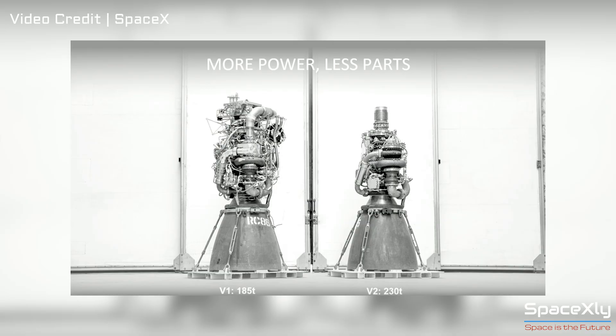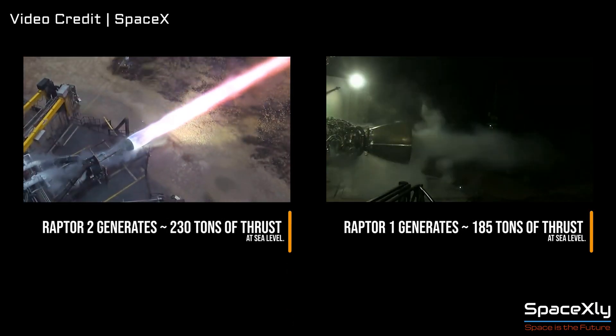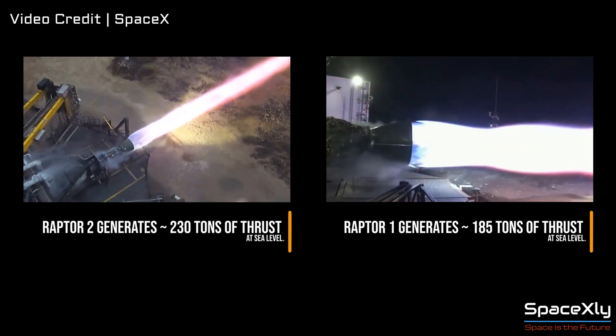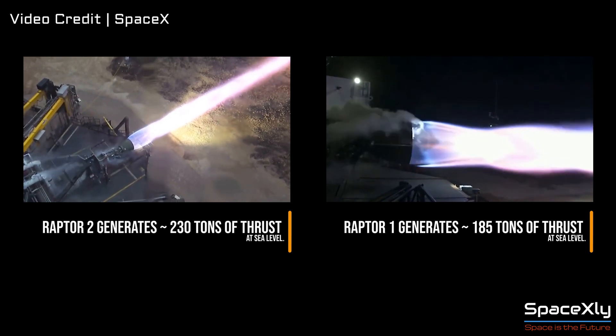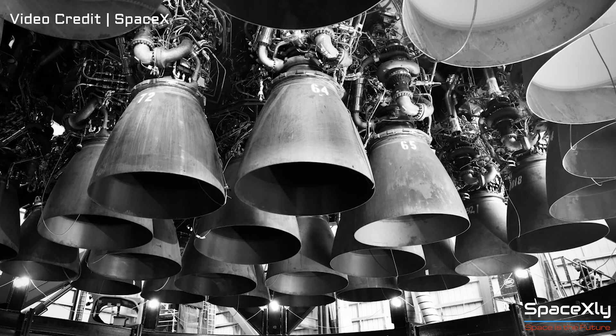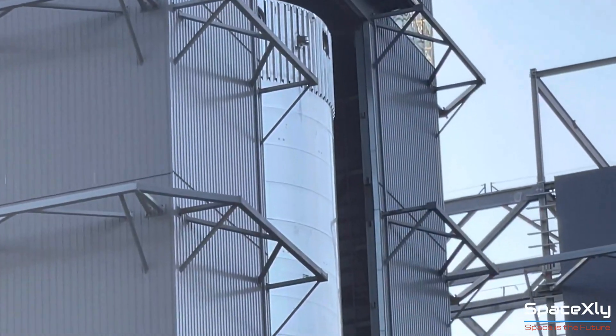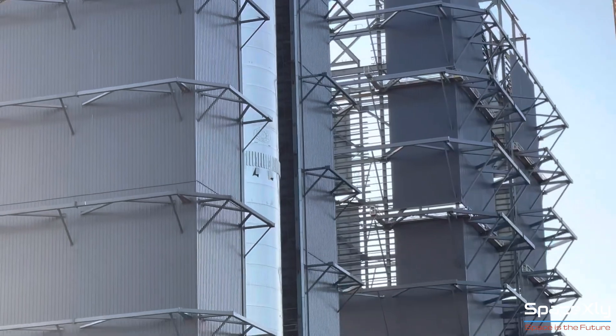Just to remind you, Raptor 2 is the newer and upgraded version of the Raptor engine that can deliver more power with a sleeker design than Raptor 1. These engines are the most powerful rocket engines in the world among the ones which are still operational. Raptor 1s have become obsolete and will return to the scrap heap. Newer versions of Starship starting from Booster 7 and Ship 24 will have these new engines.